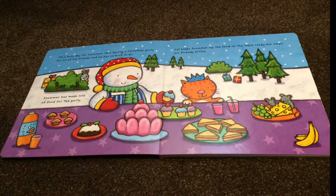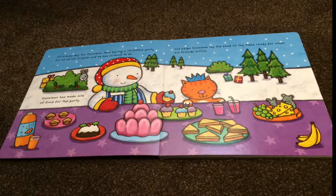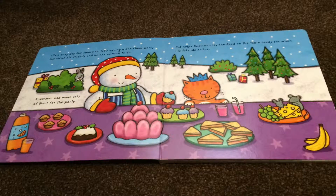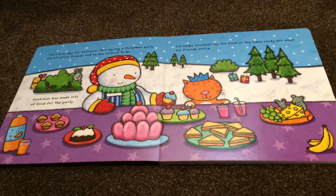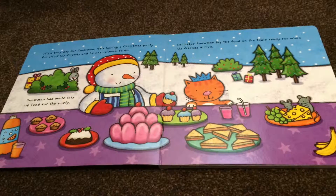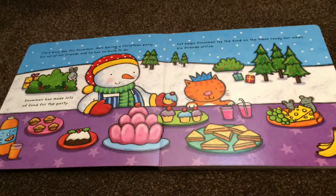It's a busy day for Snowman. He's having a Christmas party for all of his friends and he has so much to do. Snowman has made lots of food for the party. Cat helps Snowman lay the food on the table, ready for when his friends arrive.